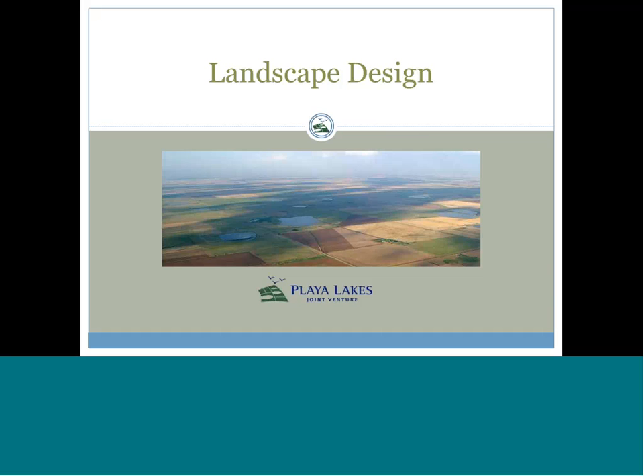Thank you, and thanks everybody for joining me today. I'm excited to talk about landscape design. This is a concept that's been evolving in the Joint Venture for quite some time, and it's nice to be able to share our thoughts and get feedback. Please write down your questions and ask them at the end so we can get some good discussion going.